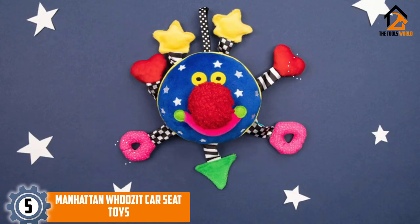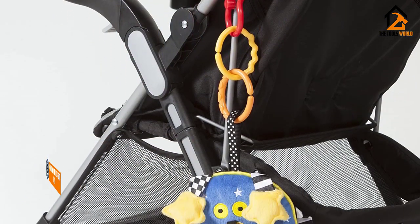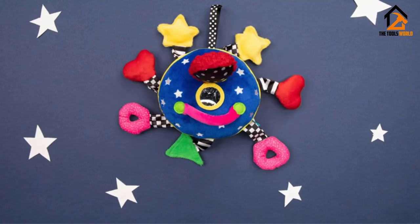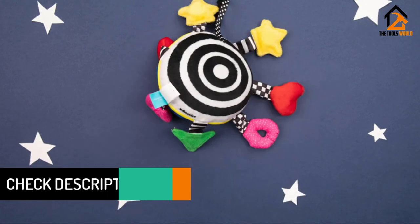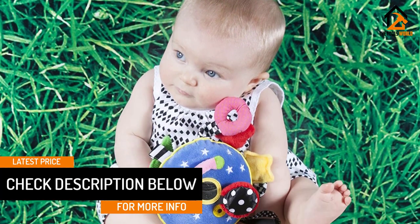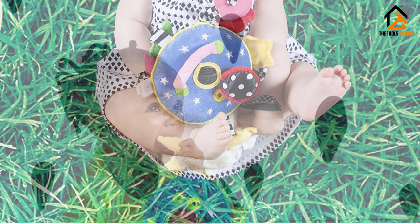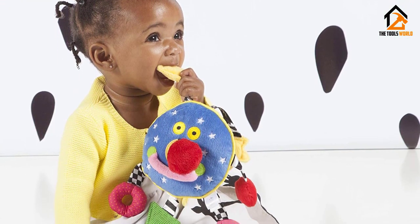Starting at number five, we have the Manhattan Whosat car seat toy. Many parents rate the Manhattan Whosat 2O1220WZ as the best car seat toy for toddlers. This award-winning star-shaped toy has seven arms, each containing a colorful design that will grab the attention of your child. It is made from a soft and plush material that is safe for both newborns as well as teething babies. There is also a big smiling face at the front that will lighten the mood of the baby.